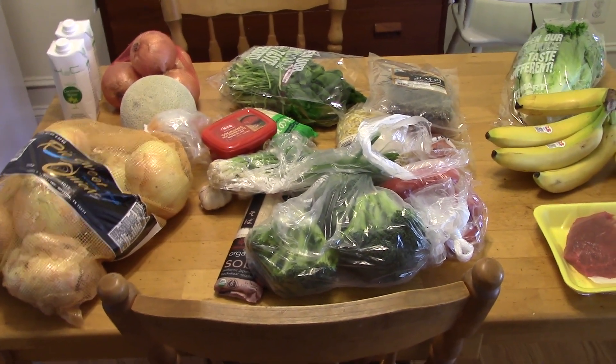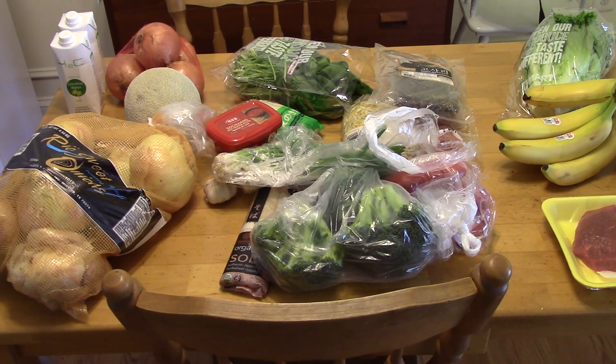Hi guys, it's Katie. I have my grocery haul here. Today I went to H Mart and I spent just under $40.